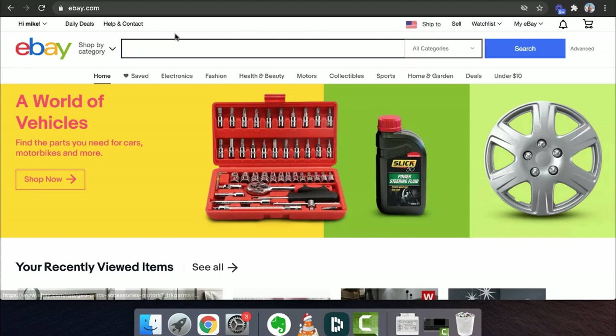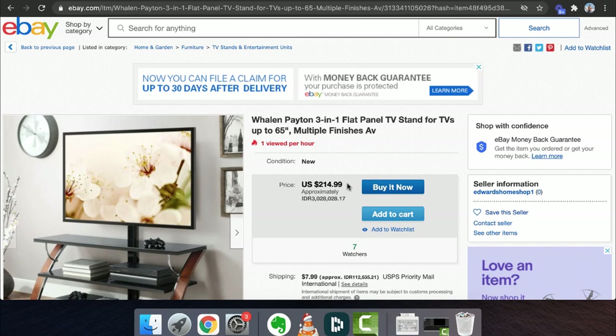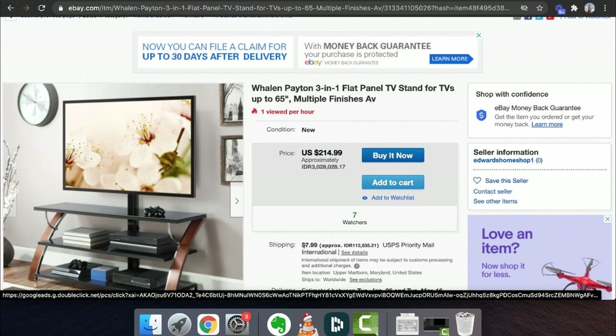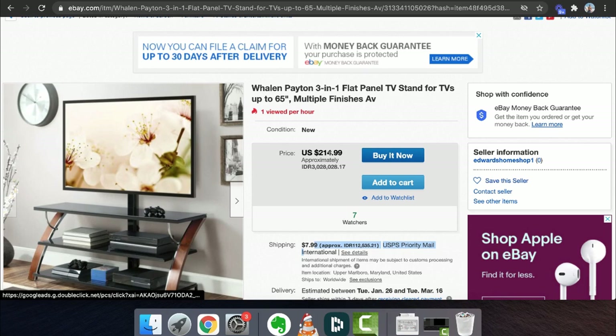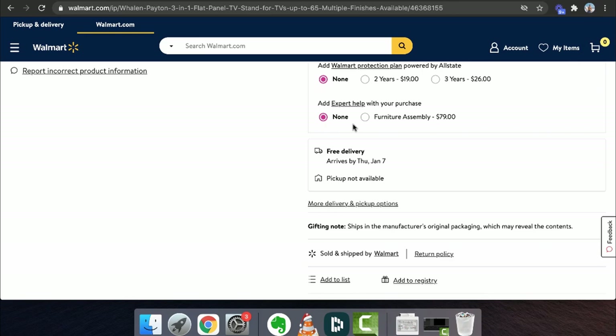The biggest goal isn't really selling on eBay, but finding products to sell on eBay that you can just ship online. Here's a quick example for this tutorial. Notice how this product is $214, and they're also charging $8 for USPS priority shipping, so this is essentially about $222. The craziest thing is this exact same product with the exact same picture is actually found on Walmart for $149, and shipping and handling is free as well.